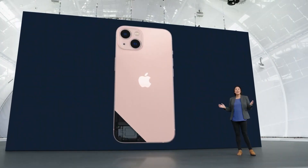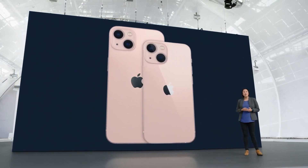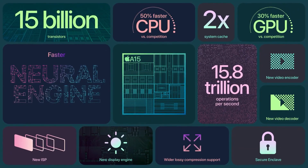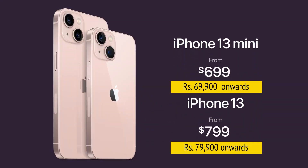This beautiful design is the same across two sizes — iPhone 13 and iPhone 13 mini — powered by the A15 Bionic. iPhone 13 still starts at just $699.